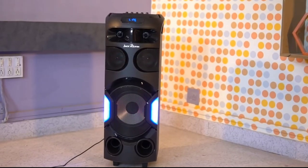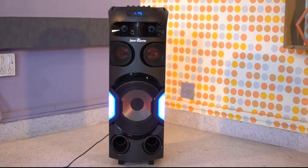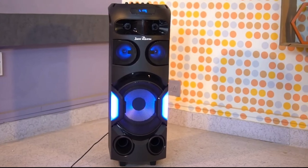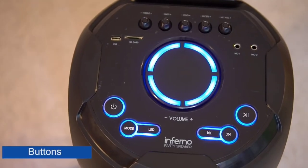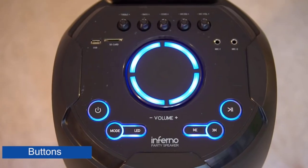Before you buy a home theatre, you should decide what is best for your needs. If you listen to songs, you will need a home theatre with heavy sound and heavy bass. If you just want general use, you will need a normal sound.